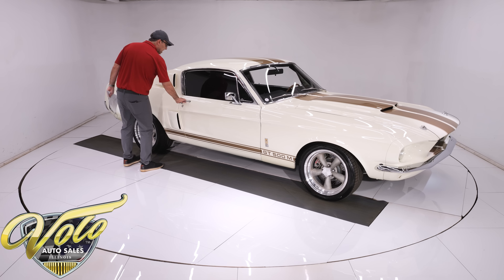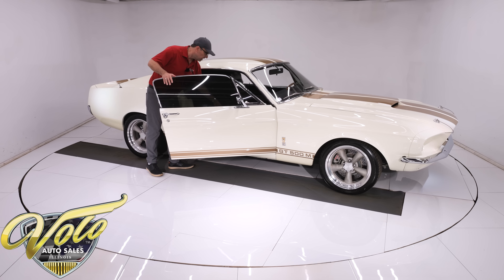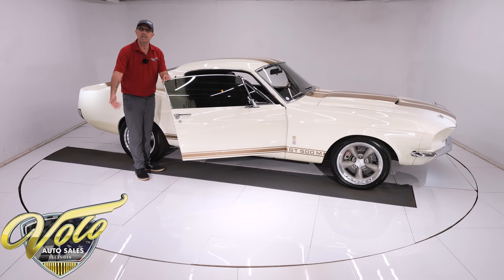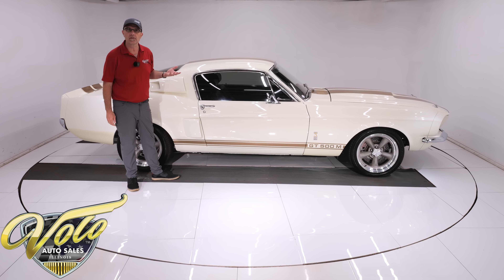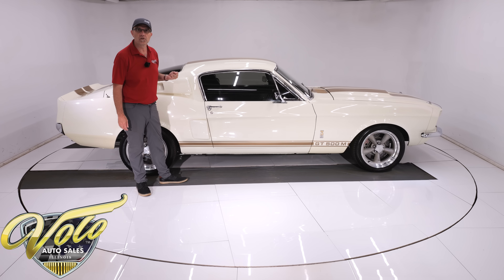The underneath of this car — it was born in California, lived on the West Coast, and lived in Texas. So it's a good, solid car. The frame rails, the floors, all of that looks to be really nice original metal.